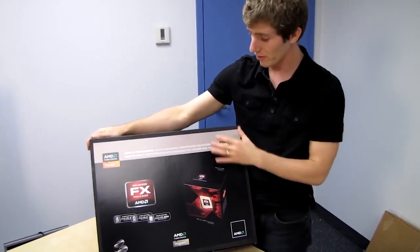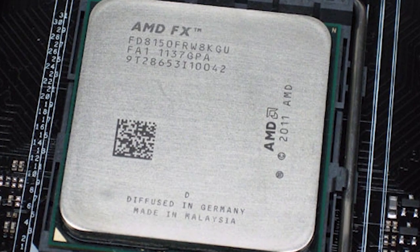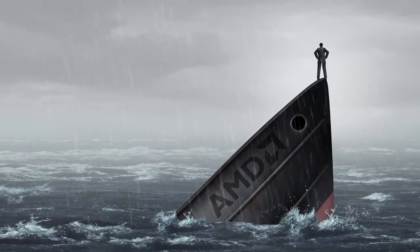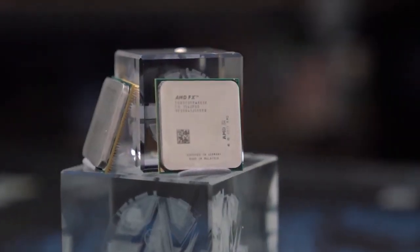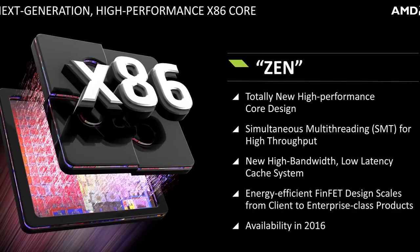AMD Bulldozer's release came with many bad reviews, and in the following years AMD was trying to get things right with Piledriver, Steamroller, and Excavator. The AMD Bulldozer's failure had doomed the desktop PC to tedious amounts of incremental upgrades for six years, as it remained mired at four cores. AMD's processor portfolio didn't regain its lost luster until the release of Zen in 2017.